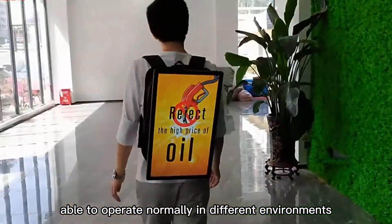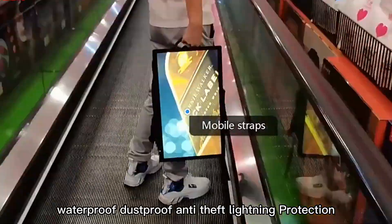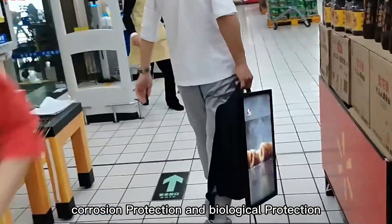It should be able to operate normally in different environments: waterproof, dustproof, anti-theft, lightning protection, corrosion protection, and biological protection.